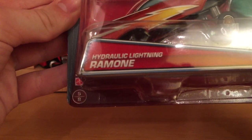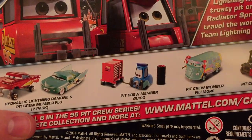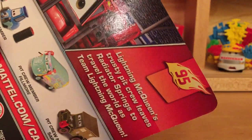Ramon is number 5 out of 8 and Flo is 6 out of 8 in the series. The rest of the cards being released in the series are brand new - we got Pit Crew member Mac, and then the Doc Hudson with the stand. If you want to check out the 2015 poster, you can look at those.